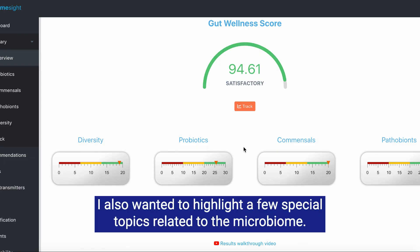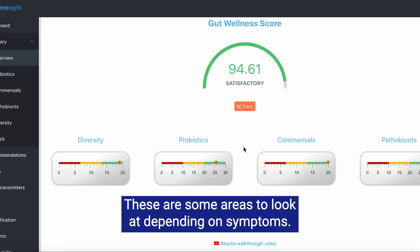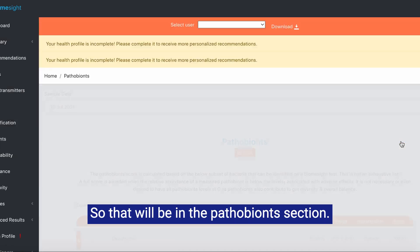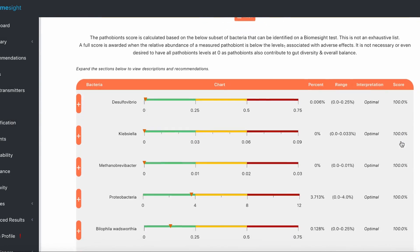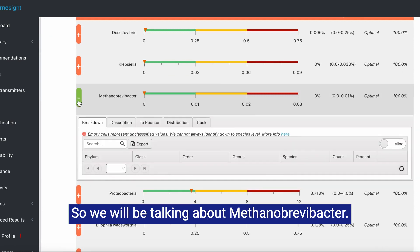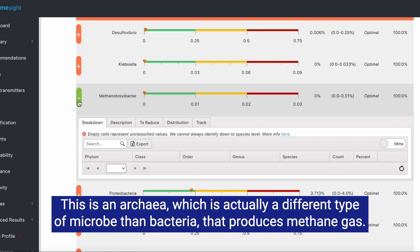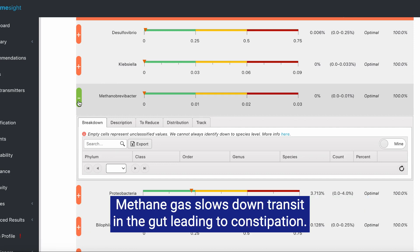I wanted to highlight a few special topics related to the microbiome — these are some areas to look at depending on symptoms. First, let's talk about methanogens or methane producers, found in the pathobionts section. We will be talking about Methanobrevibacter. If you are suffering from constipation, you will want to pay special attention to Methanobrevibacter. This is an archaea, which is actually a different type of microbe than bacteria, that produces methane gas. Methane gas slows down transit in the gut, leading to constipation.